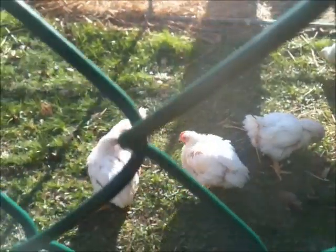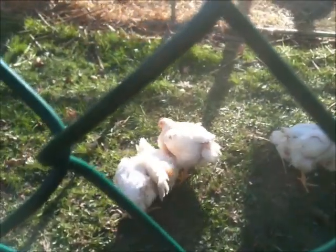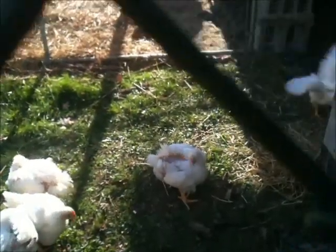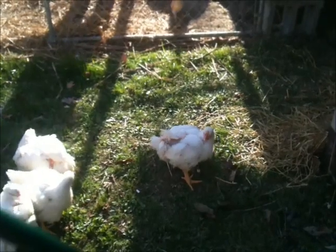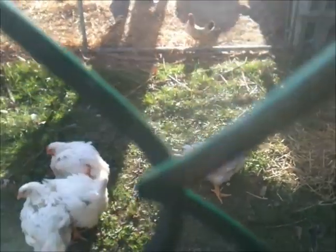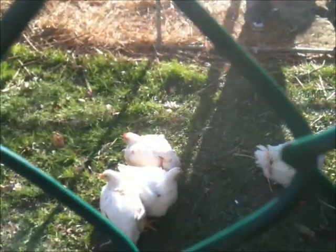They're so fat they waddle when they walk. They're eating machines — they eat a ton of food. They eat way more than the bigger chickens do, actually. Of course, they're supposed to. They're pretty much all feathered out now, they've got some bald spots, but they're pretty much all feathered. So we're thinking they should handle the temperatures okay now.